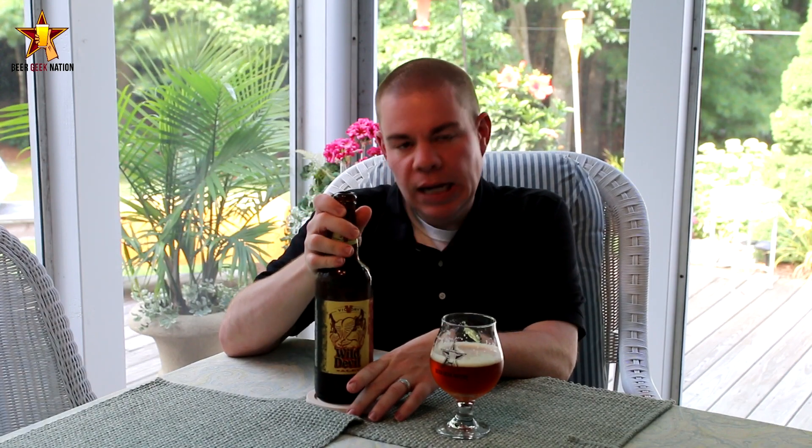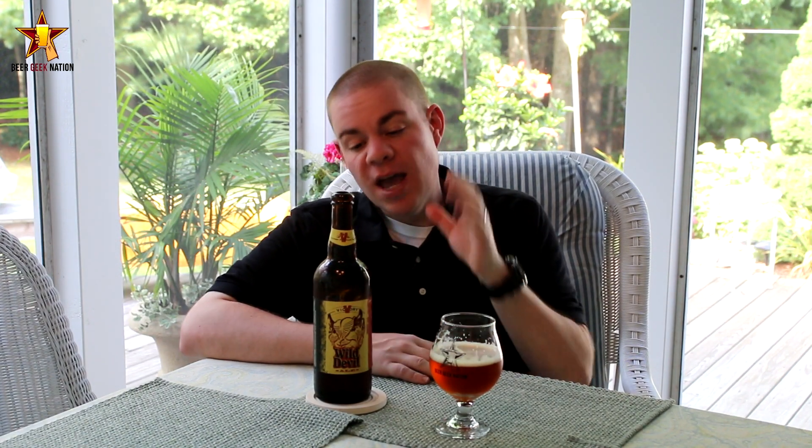Coming in at 6.7% alcohol by volume, it is basically their Hop Devil IPA — one of their classic takes on the IPA style, pretty English-style IPA — and then they add brett to it, Brettanomyces, which is a wild yeast strain, gonna funk it up a little bit. They haven't brewed this beer in a while, it's been at least a few years.